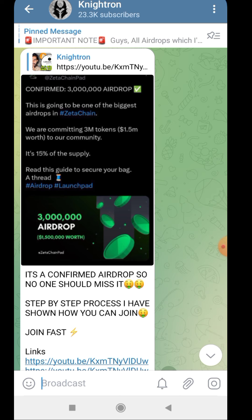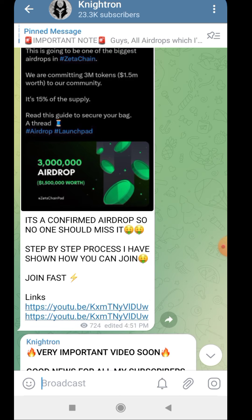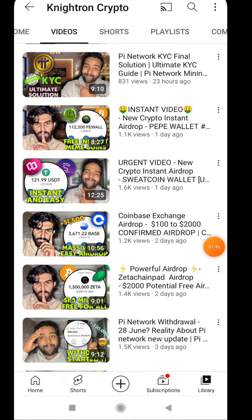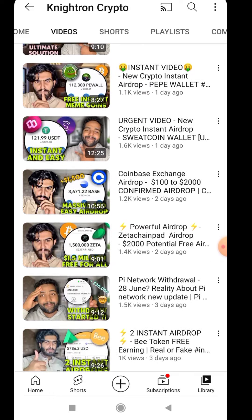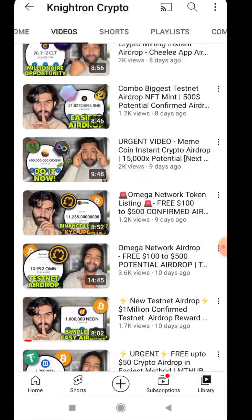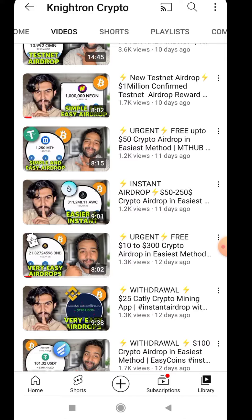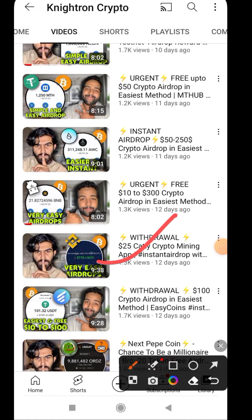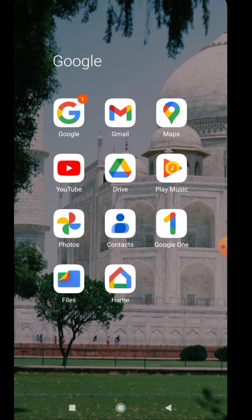All the video links and step-by-step process have been shown. Regarding Catley, the Catley airdrop is still giving withdrawals, so make sure if you haven't joined you can still join and easily earn a minimum of 10 to 15 dollars per day — this is what I'm actually earning from it. The withdrawal is still working and we cannot say till when they will keep giving it. A withdrawal video has also been provided showing clearly how to join the Catley instant airdrop.